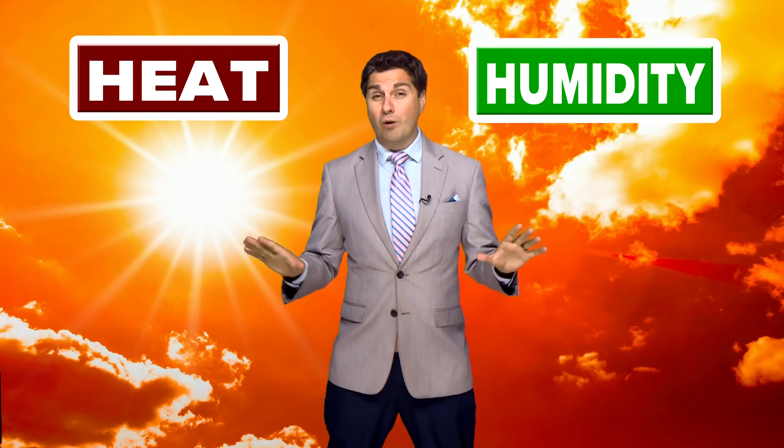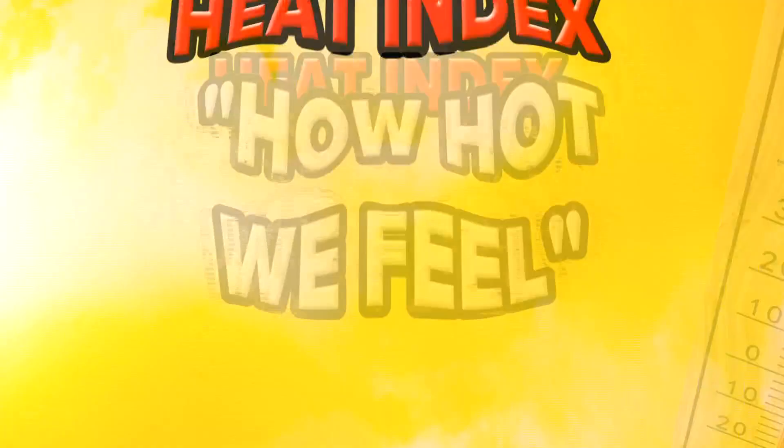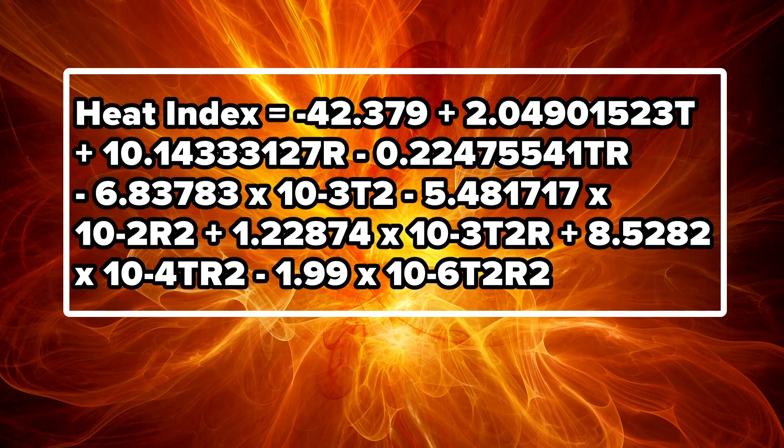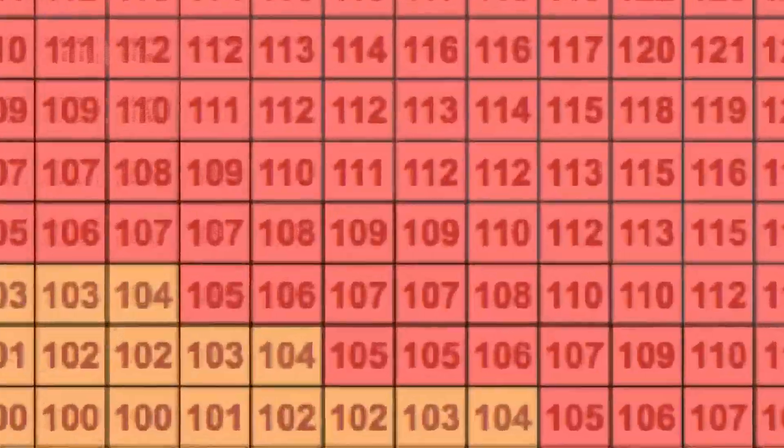Heat and humidity — these two words said in every summertime forecast also control our heat index, or how hot we feel. Let's turn up the heat in this week's Weather IQ. The heat index derives from a simple formula, or it can be calculated using charts based on temperature and humidity, or using the dew point. Here's an example using dew point.